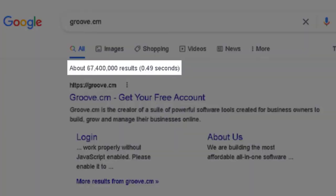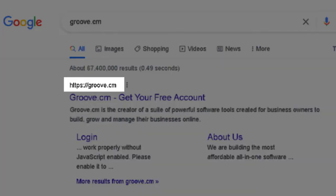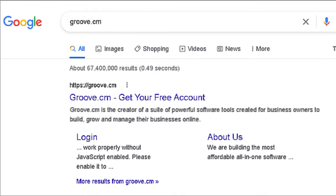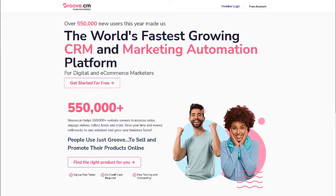Sure, the major on-page SEO factors such as the URL, title, and descriptions as seen on the search engine results page definitely have something to do with it. However, when we click through to the sites, you can see that it is beautifully created.